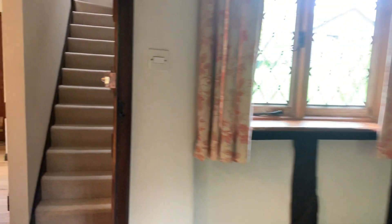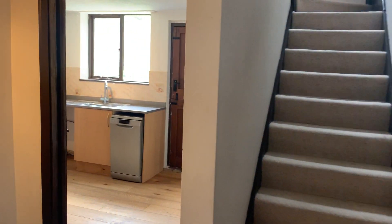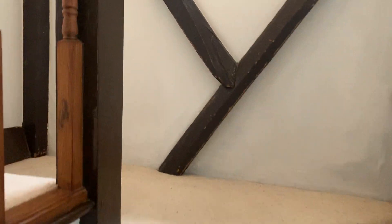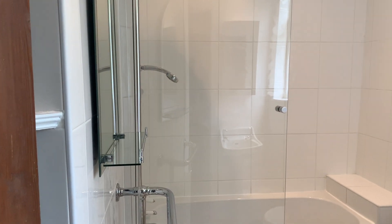Let's take you upstairs and show the accommodation. This is believed to go back to the 16th century. The bathroom might be a little bit more recent.